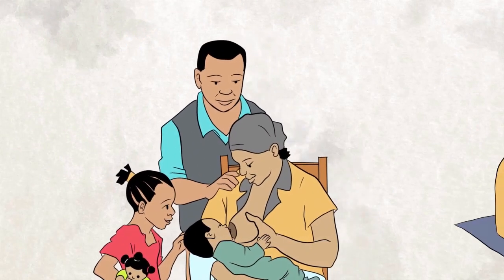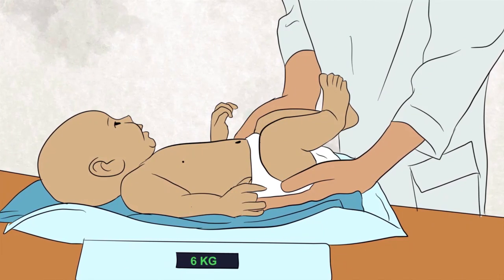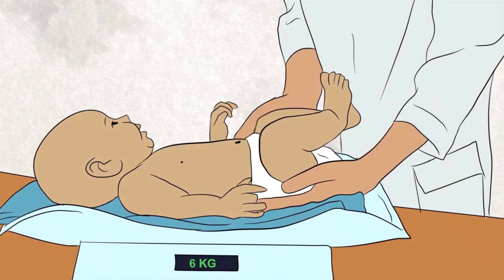Give sips of safe drinking water once you introduce solids and semi-solid food to your baby, throughout the day. Always feed your child with lots of love and patience, as children need to learn how to eat. In addition, take your child to the clinic every month to know how they are growing. The health worker will give you more information on how to feed and care for your child.